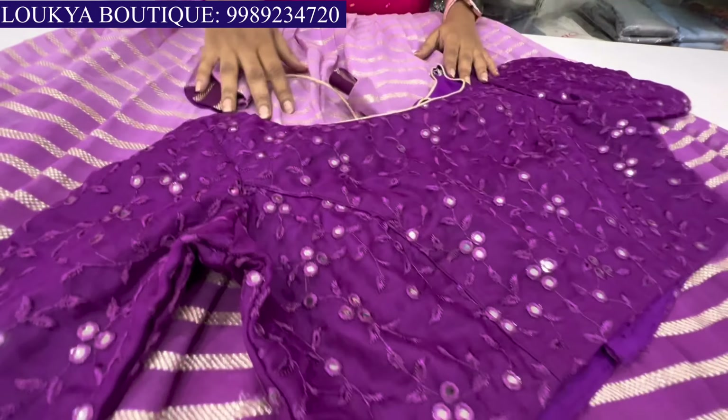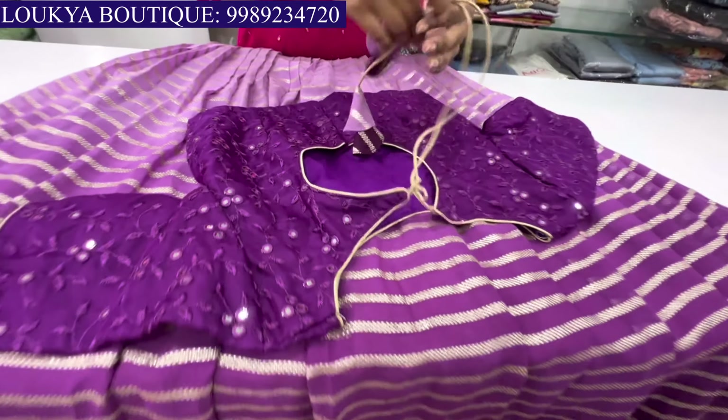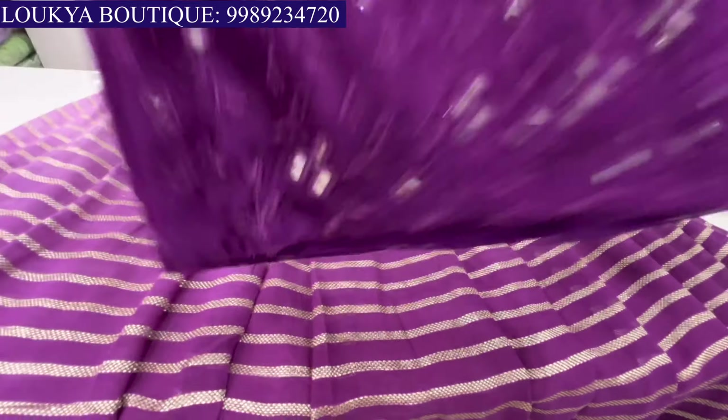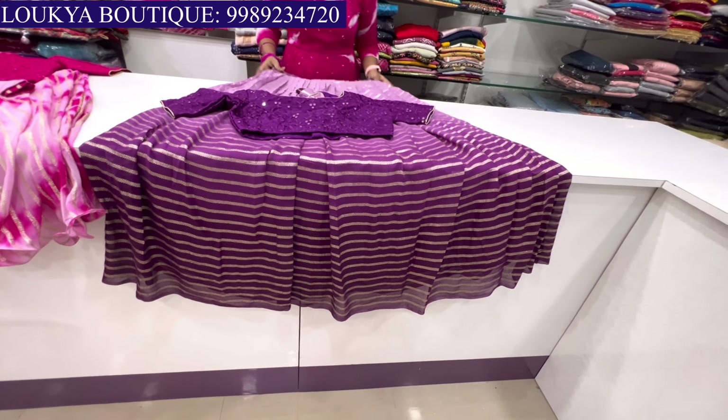The price is ₹3,500. Usually, we have the dupatta for the festival. The dupatta price is extra. But it is optional — without dupatta it is simple.